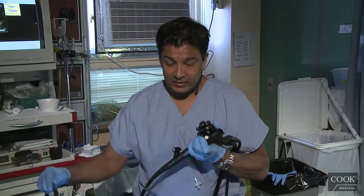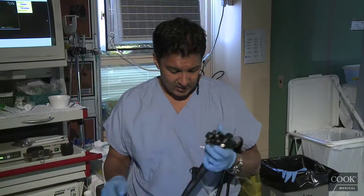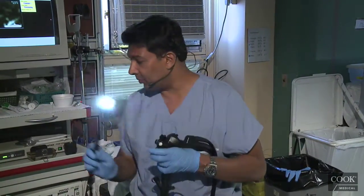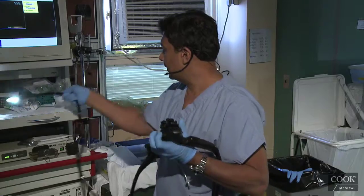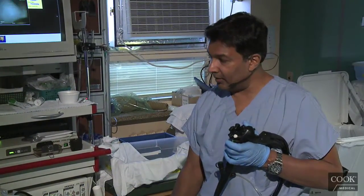So this lady has breast cancer, recurrent breast cancer, and she has a new pancreatic tail mass. So they want to know if it's a met or if it's a primary pancreas. I think most of these cases I've seen look more like primaries than mets.